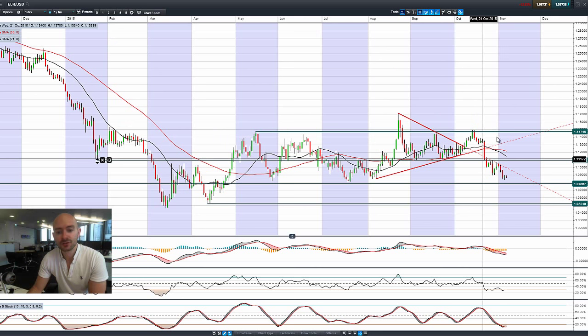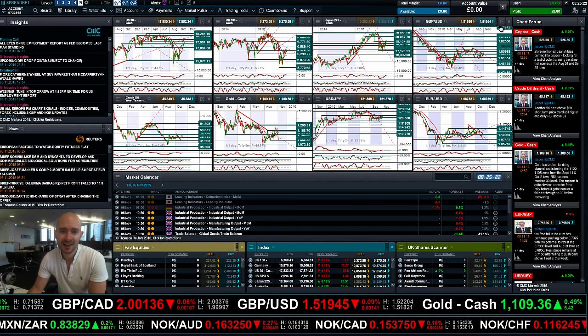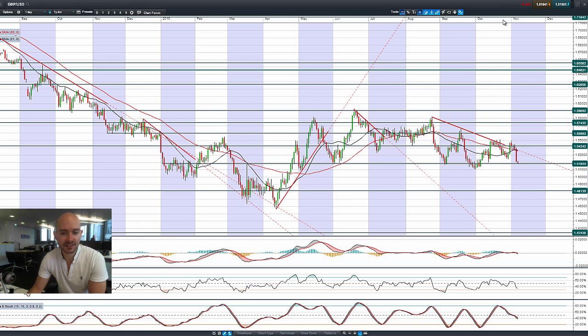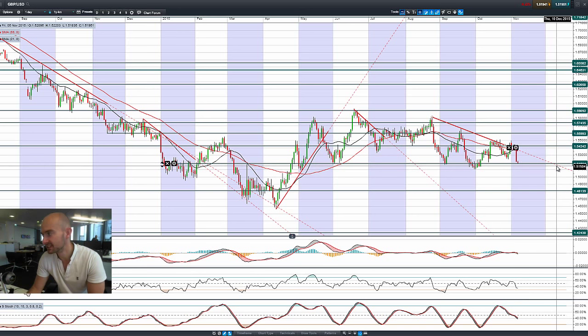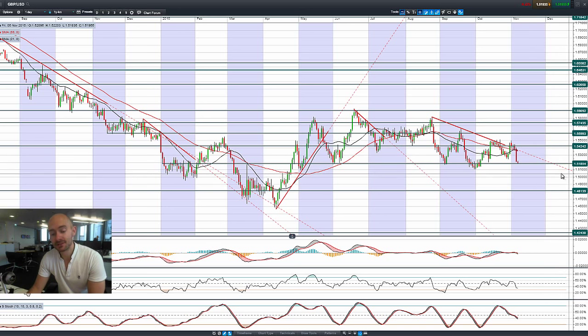On eurodollar, we're a little bit below 1.09, with 1.0786 as the next potential support. GBP/USD got killed yesterday after the MPC minutes — a very negative candle. They're not raising rates in the UK anytime soon; the vote was 8 to 1, a disappointing update. So 1.5185 is the potential support where we are right now. If we move below that, then 1.4813 is the next potential level.